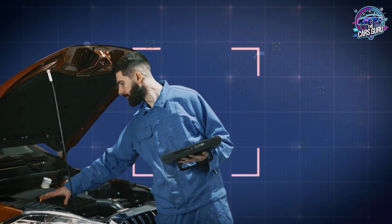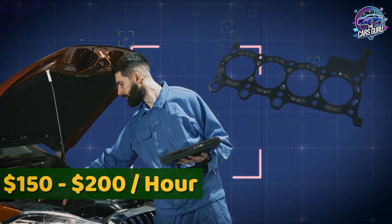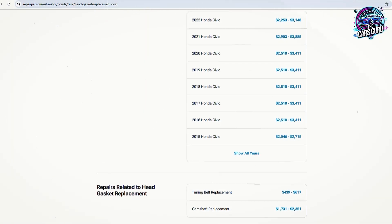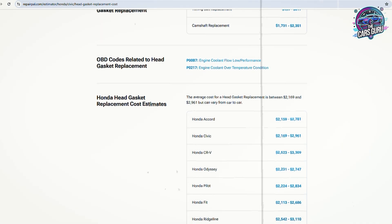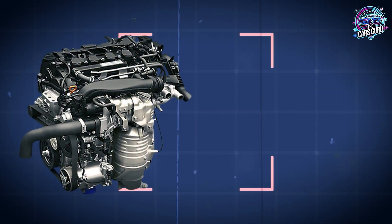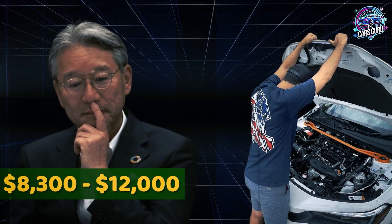According to Honda dealership labor guides and current parts pricing, head gasket replacement requires 18 to 22 hours of labor at $150 to $200 per hour, totaling $2,700 to $4,400 in labor costs. Complete gasket sets, head bolts, and fluids cost $800 to $1,200, plus machine shop work for head resurfacing adds $600 to $1,000. According to current dealership estimates, total head gasket repair costs range from $4,100 to $6,600. When internal engine damage requires complete engine replacement, remanufactured L15B/L15C engines cost $6,000 to $8,000, plus 12 to 16 hours installation labor, bringing total replacement costs to $8,300 to $12,000.